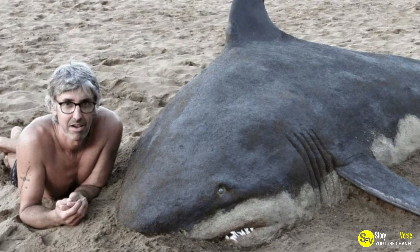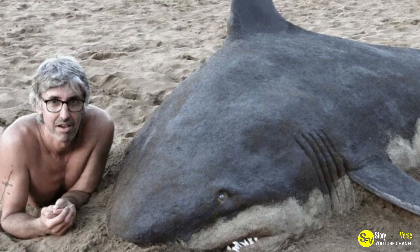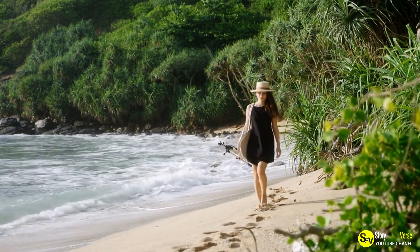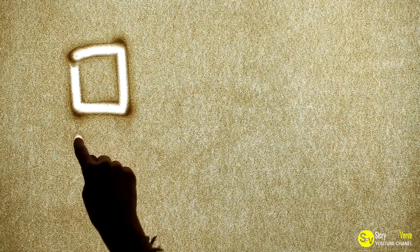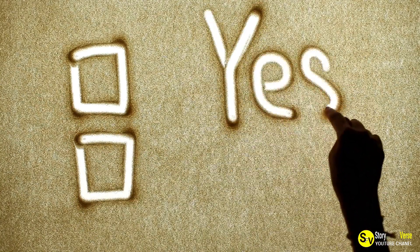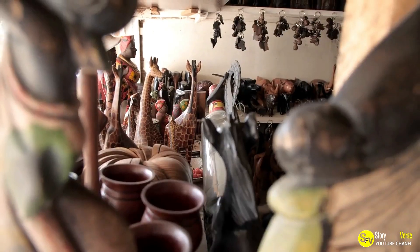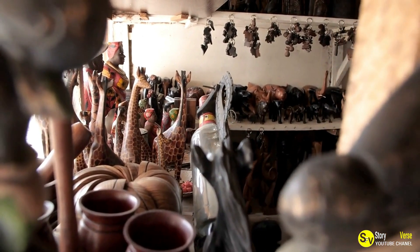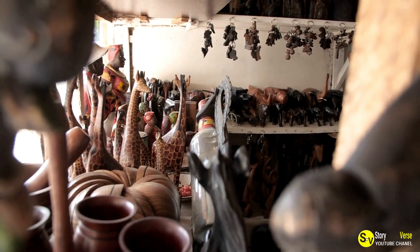In 2010, while visiting the beach with his daughters, Besterica, an artist from the Basque country, Spain, experienced a revelation. This ordinary day by the sea transformed into an extraordinary moment of discovery as he realized the vast potential of sand as an artistic medium. What started as a simple observation has since evolved into a remarkable journey of artistic innovation and mastery.